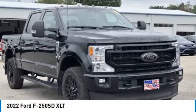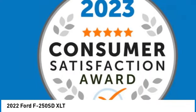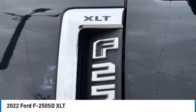Take a ride in the 2022 F-250 Super Duty. Head-to-head fuel efficiency, head-to-head towing, head-to-head torque — Ford F-250 Super Duty.